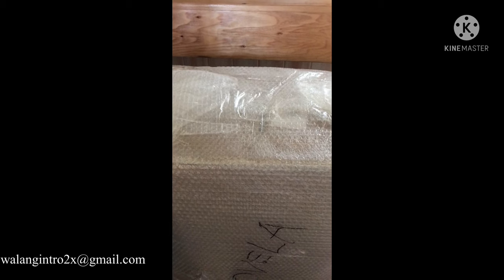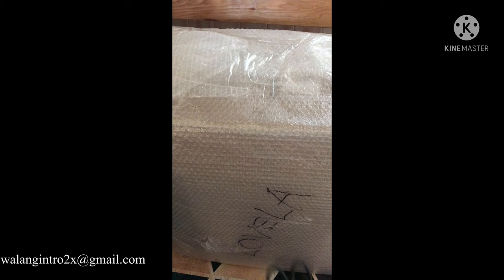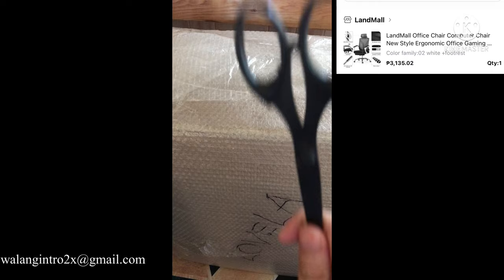No intro needed — let's unbox this. This is an office chair that I bought in Lazada for 3,200 pesos plus shipping. I'll post the name of the shop somewhere in the video, and let's continue unboxing.